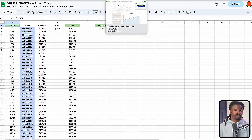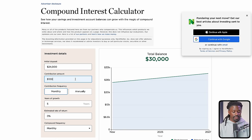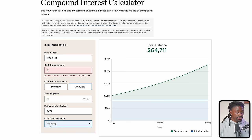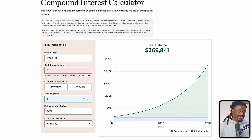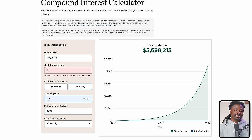Now, what if you did this every single year with no additional investments — just started with $24,000 and compounded at 20% annually? Over 5 years you'd roughly double your portfolio. Over 10 years you'd have around $148,000. Over 15 years, around $369,000. Over 20 years, approximately $920,000. And if you started at 25 and planned to retire at 55 — that's 30 years — you'd have around $5.6 million. This is hypothetical, but it can actually be done.